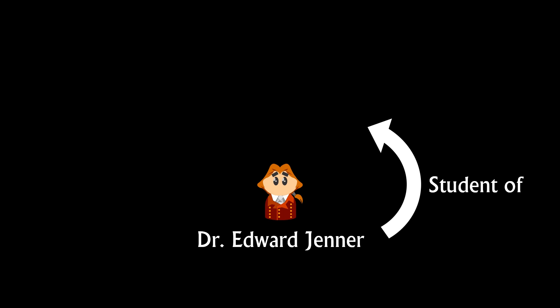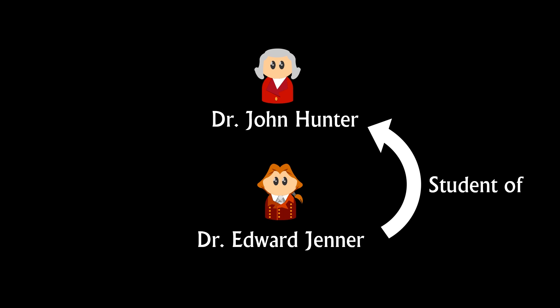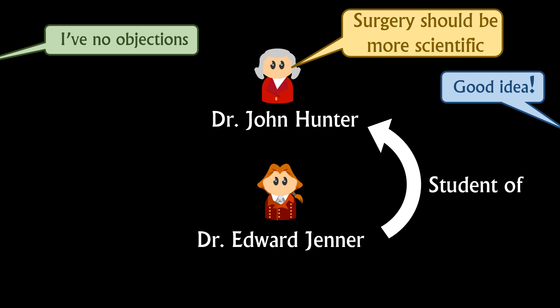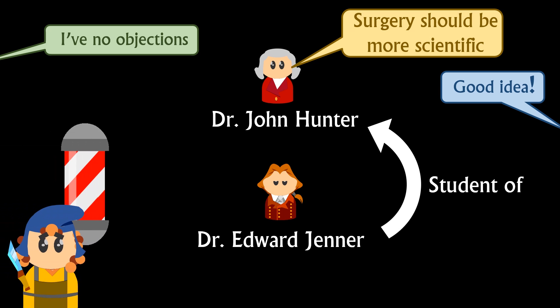Sometimes change takes a long time — and other times it doesn't. Whilst acceptance of the smallpox vaccine took decades, Jenner's mentor Dr. John Hunter, who advocated a more scientific approach to surgery, saw his ideas spread very quickly. The days of the barber surgeon were coming to an end. Surgery in this time period faced three big problems: pain, infection, and bleeding. Starting in the 19th century, significant developments began that solved two of those three problems. Let's start with pain.